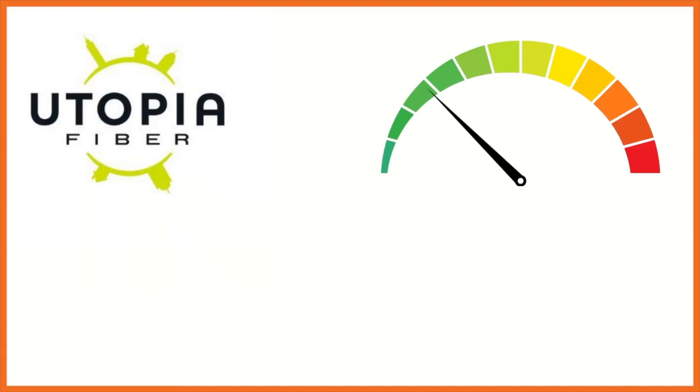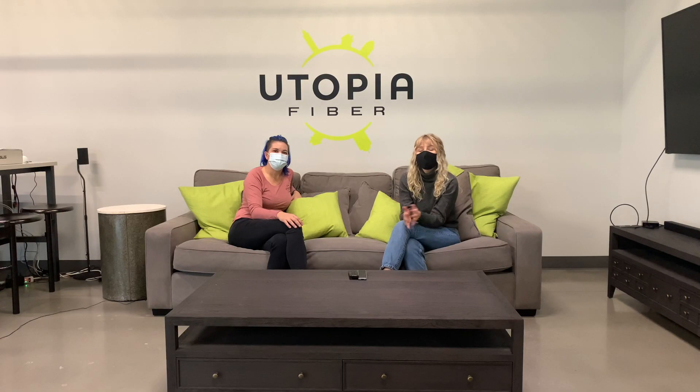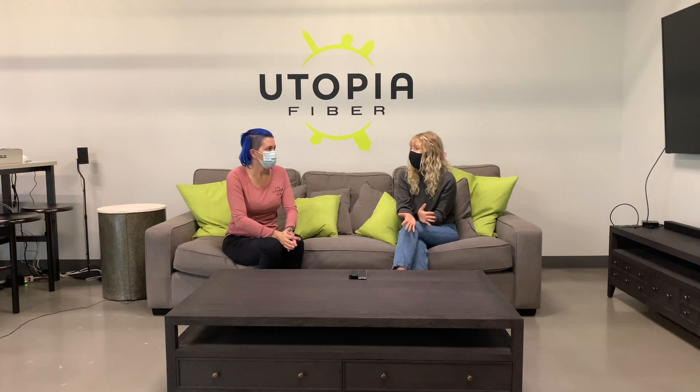Here's the deal with 10 gigs. Let's talk about the speed itself — it can be hard to understand internet speeds. You can download a 4K movie in about 30 seconds, or you can stream around 1,700 movies simultaneously. That's super fast.